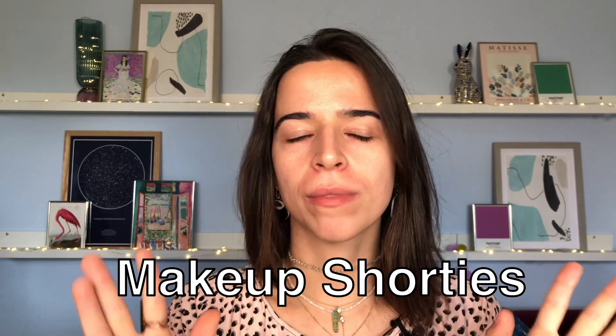Hi, good morning, good afternoon, good night — whenever you are, welcome to the channel. My name is Leticia and today we are starting a series called Makeup Shorty. Basically, these are short YouTube videos that approach only one part of makeup. Suppose you need to learn about foundation or eyeshadow — that's the video you go for. You don't have to watch the whole face being done.